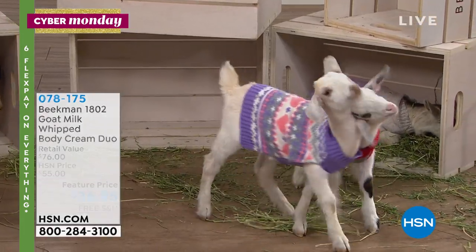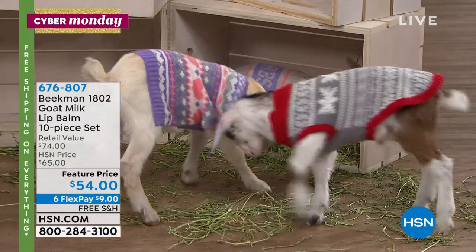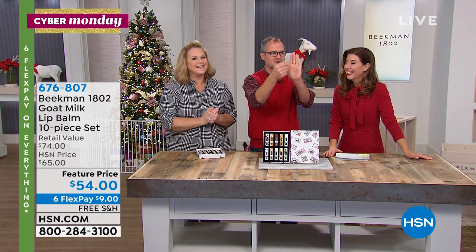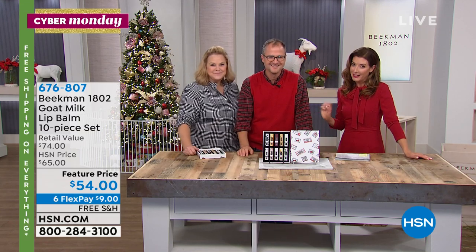Enjoy the HSN app — download it. It makes shopping easy. Josh was in the green room and discovered the app shows exactly what's on TV on the home screen. You can just buy right from there. He ended up buying the TV. The HSN app is very effective and can be slightly dangerous.